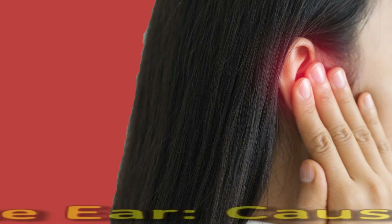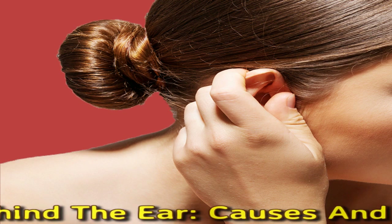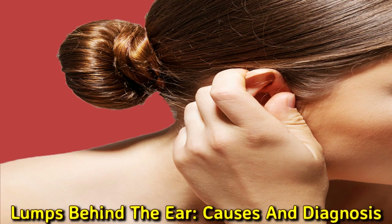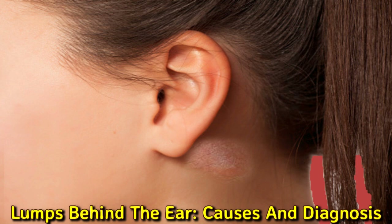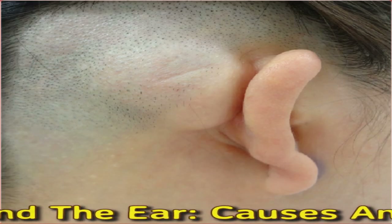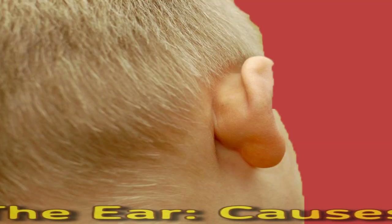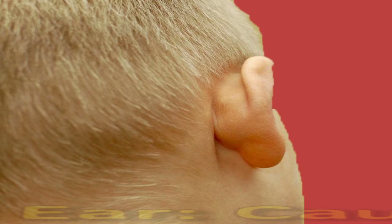Lumps Behind the Ear: Causes and Diagnosis. Lumps behind the ear can have many possible causes including localized injury, infections, or internal inflammation. Swollen lymph nodes, infections, and certain cancers can also lead to lumps. Most cases of a lump behind the ear do not present a cause for concern, however, and normally resolve without treatment.